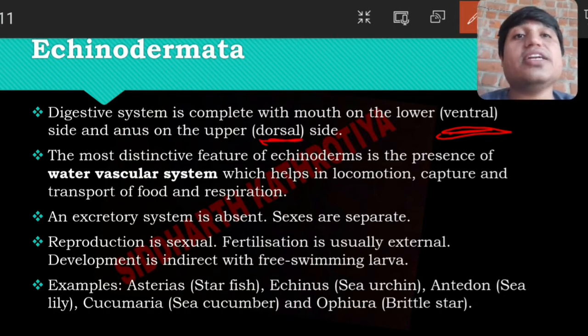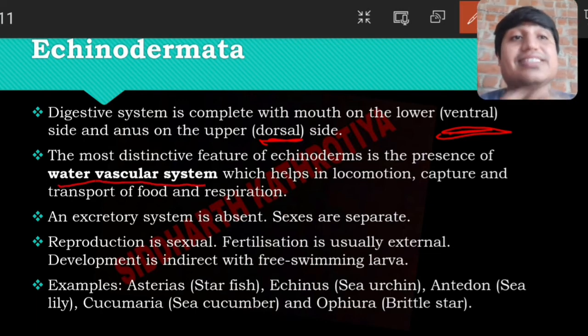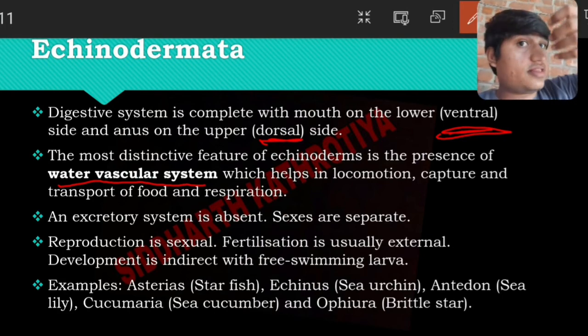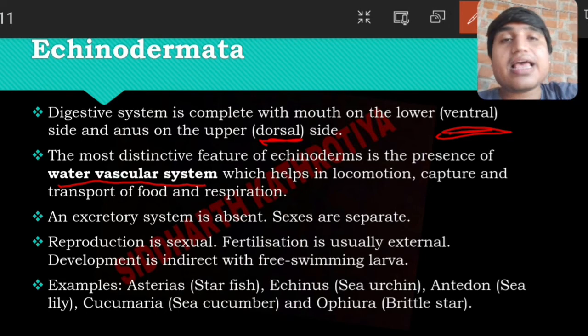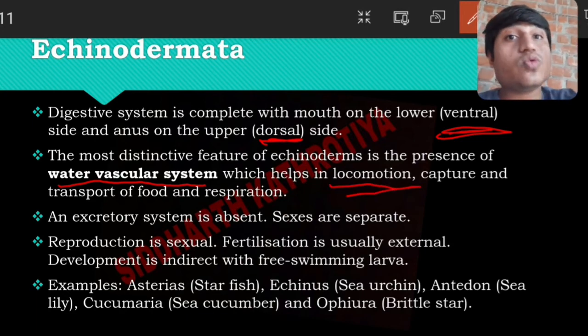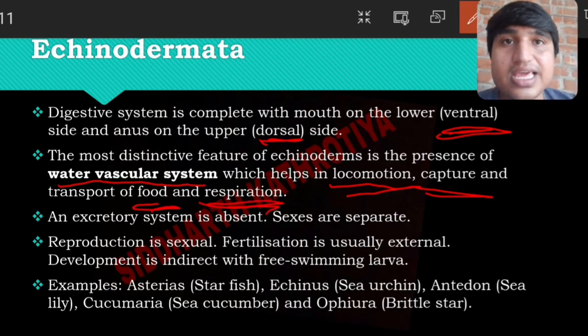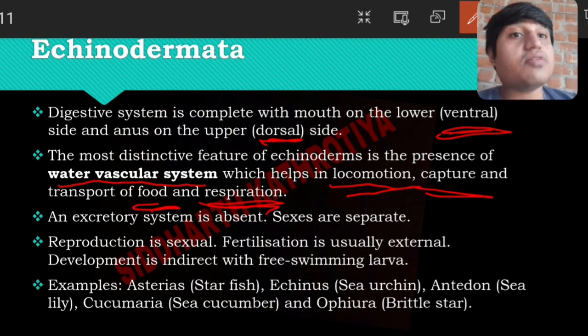The mouth is present on the oral side, meaning the ventral side, and the anus is on the dorsal side. A special feature is the water vascular system — water can pass throughout the body. This system helps in locomotion, and also for food capture when food is present in water, food enters the body along with water, and is then transferred. Respiration also occurs via the water vascular system.